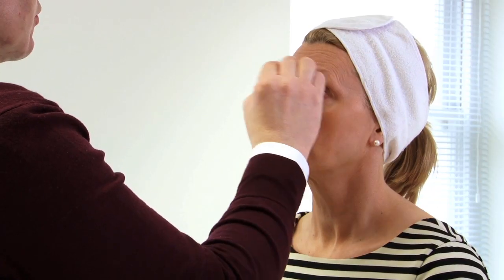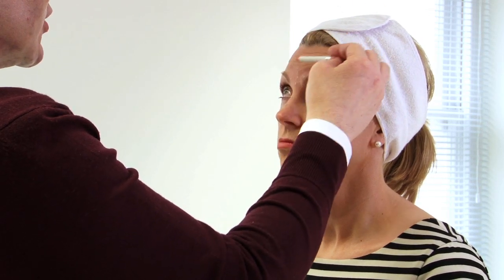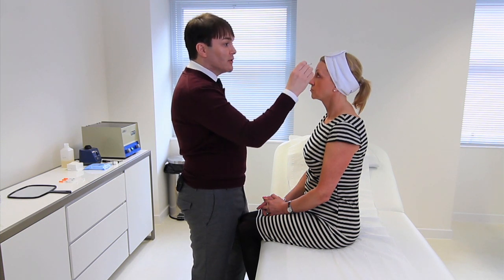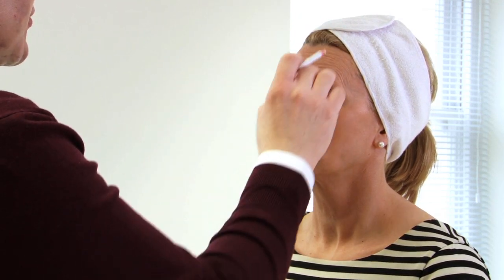The next thing we're going to assess is the forehead lines that run horizontally across Carol's forehead. Normally we have two separate bands of muscle, one on either side of the forehead, that usually meet somewhere in the centre at the bottom. In Carol's case, the muscle fibres on either side are connected the whole way up, so to achieve a nice smooth and even result it's necessary to treat the forehead muscle all the way up in the centre as well as laterally.